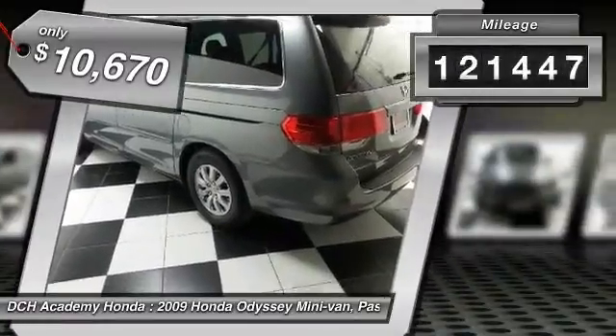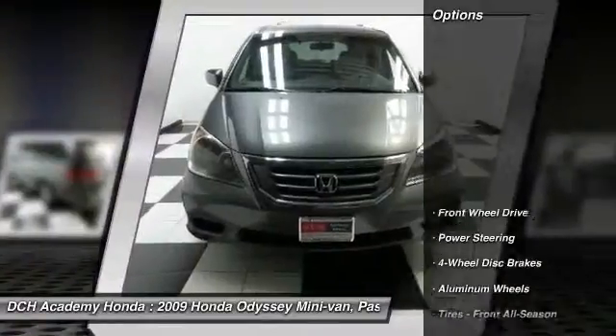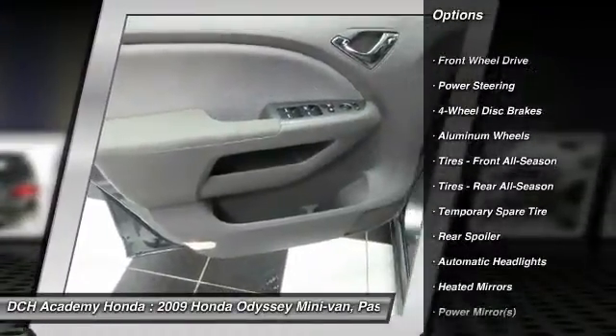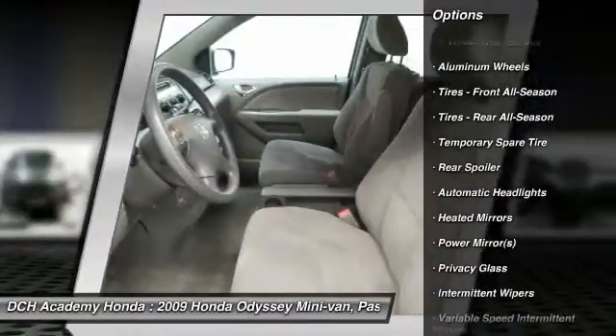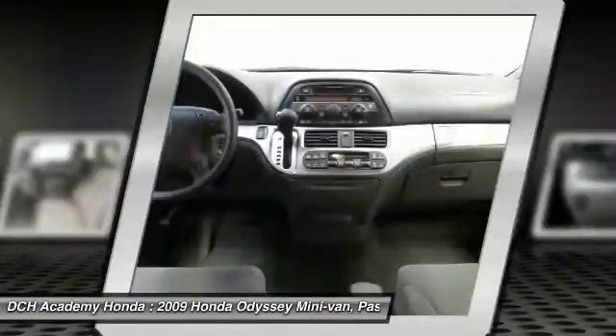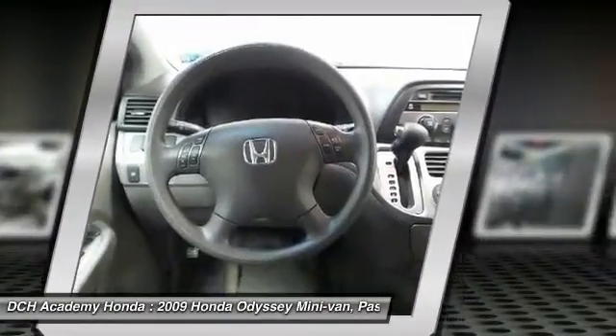This vehicle has less than 125,000 miles. Here are some of this vehicle's great options: steering wheel audio controls, keyless entry, CD changer, adjustable steering wheel, power steering, floor mats, cruise control, four-wheel disc brakes, aluminum wheels, AM-FM stereo radio.